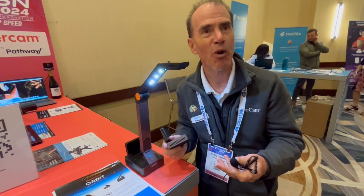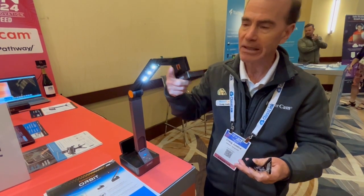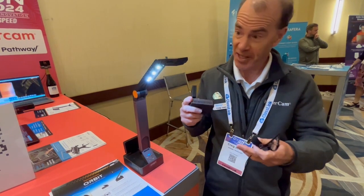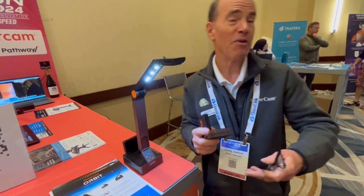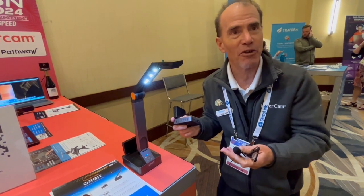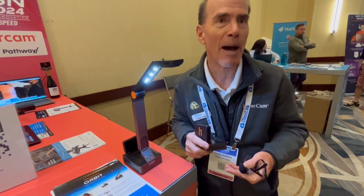There are no drivers required. When you plug this into a PC or a panel, the device says, 'You're a USB camera,' and it does that without any drivers. So in other words, it can use the apps that you have already.